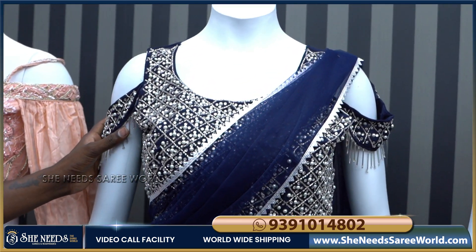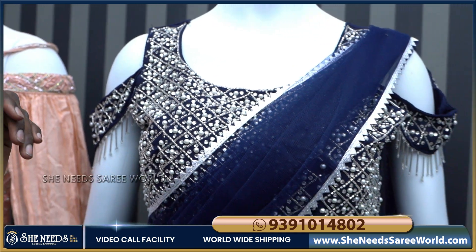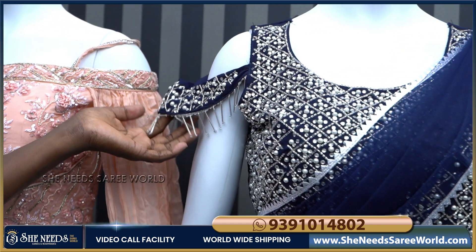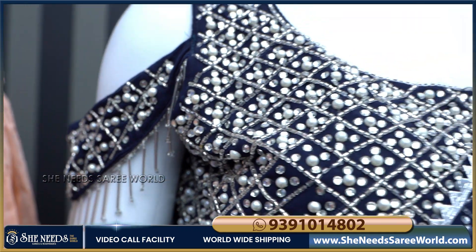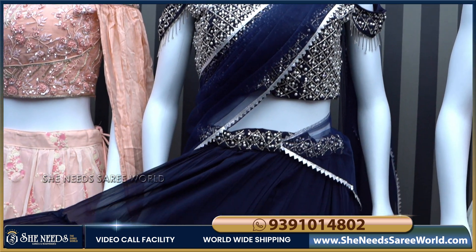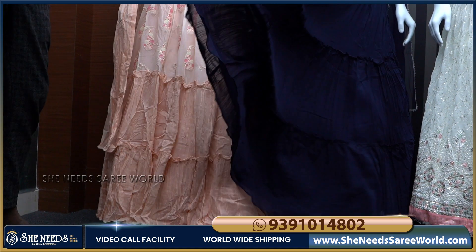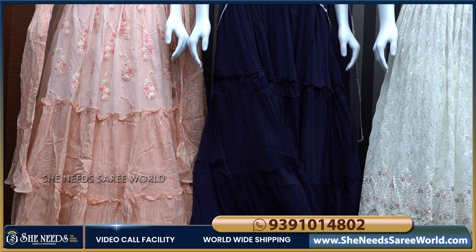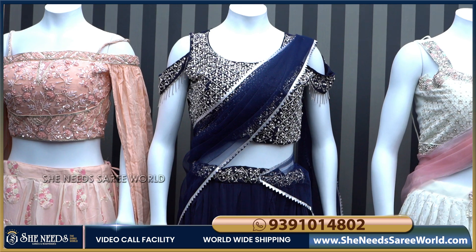Our second item has a navy blue color combination, and the design has stone and pearl work throughout. It is very beautiful. The sleeves are well designed — and on two sides there is a cut work with a small border type design. The skirt is made of pure georgette material and is very long and beautiful, great for a photo shoot.